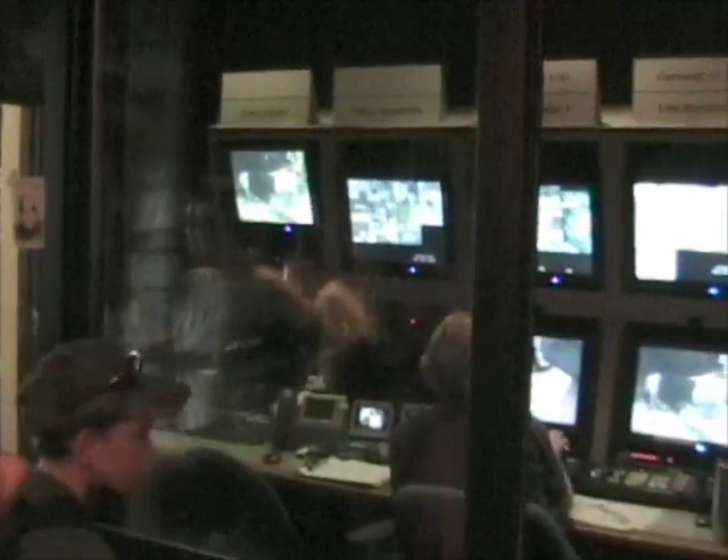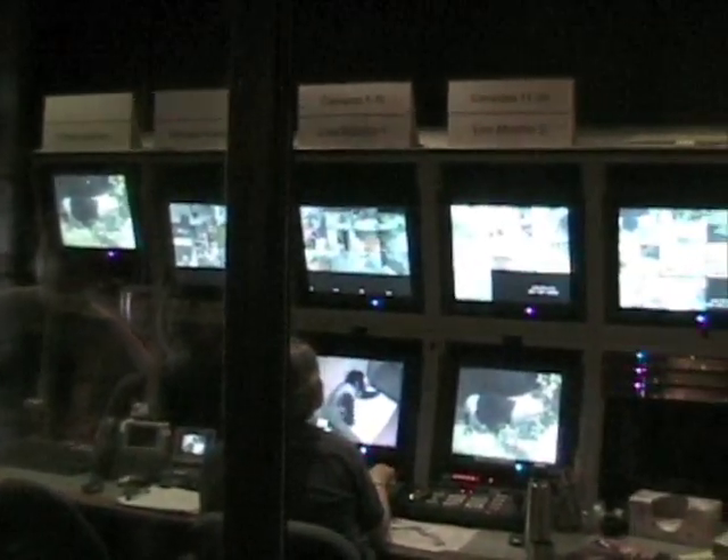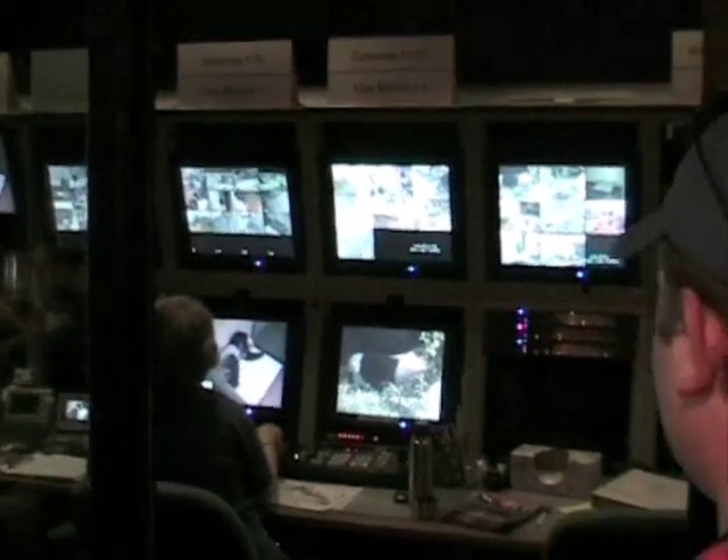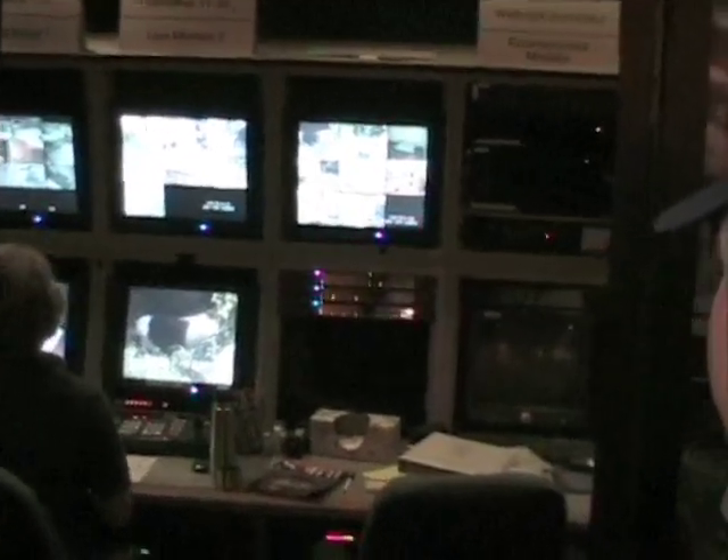This is the control center where they monitor giant panda behavior — it's a research center. So they're watching them on the video monitors.